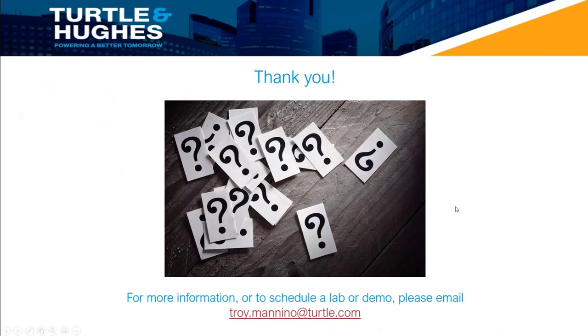If you would like to learn more or to schedule a lab or demo, please reach out to me at troy.menino@turtle.com. Please don't hesitate to reach out with any questions. I look forward to working with you on your application. Thanks very much for your time today and have a great day.